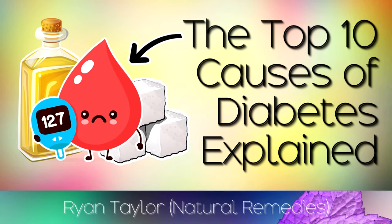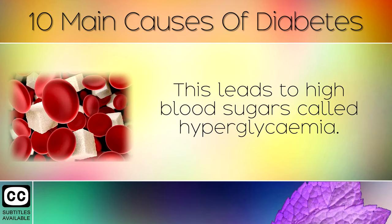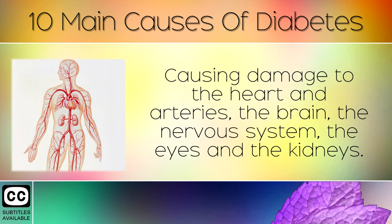The Top 10 Causes of Diabetes. Diabetes is a condition where your body struggles to regulate the amount of sugar in your blood. This leads to high blood sugars called hyperglycemia, and over long periods of time these sugars damage your blood vessels, causing damage to the heart and arteries, the brain, the nervous system, the eyes and the kidneys.